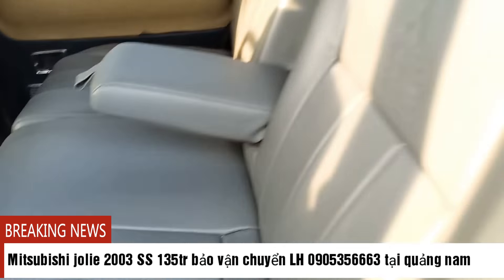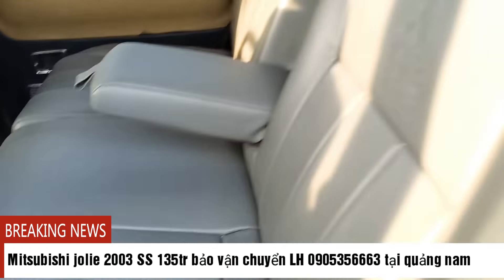Chỉ nẹo của xe còn nguyên. Lót sàn mới luôn. Anh chị nào về chỉ việc đi ngay thôi, không phải làm bất cứ thứ gì hết. Đèn nè - mở cửa là đèn đỏ, ban đêm mở cửa đèn đỏ rất sáng.